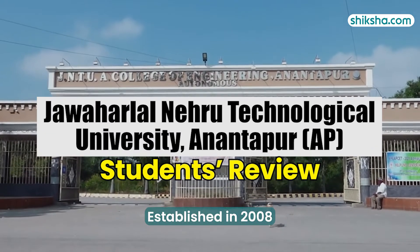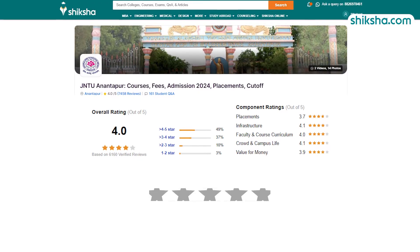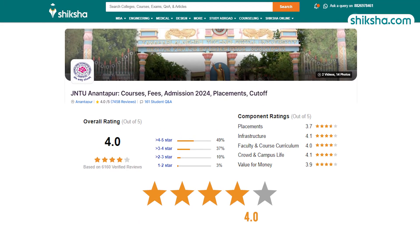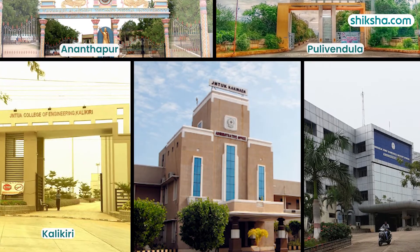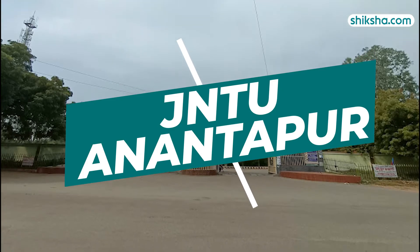Established in 2008, Jawaharlal Nehru Technological University has received an overall rating as well as a BTEC-specific rating of 4 out of 5 stars from students on shiksha.com. The university has 5 constituent units for engineering: Anantapur, Kalikiri, Puli Vendula, Kaki Nada and Hyderabad. Our focus in this review video will be on the Jawaharlal College of Engineering in Anantapur.